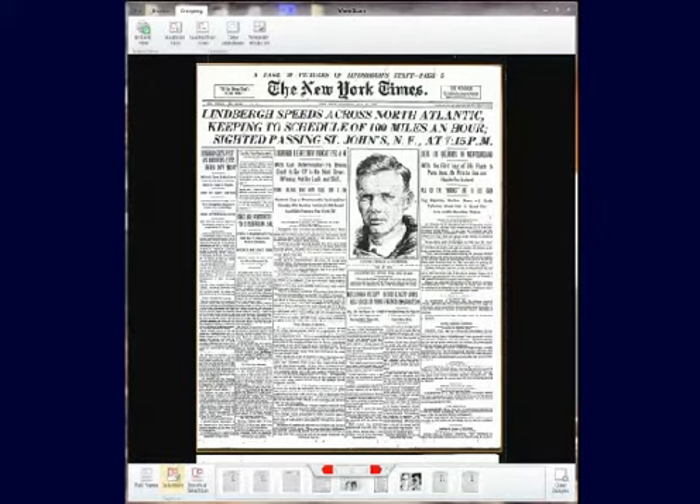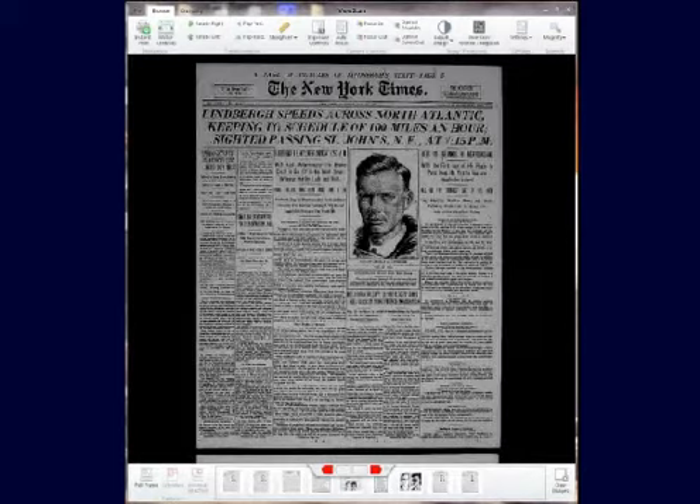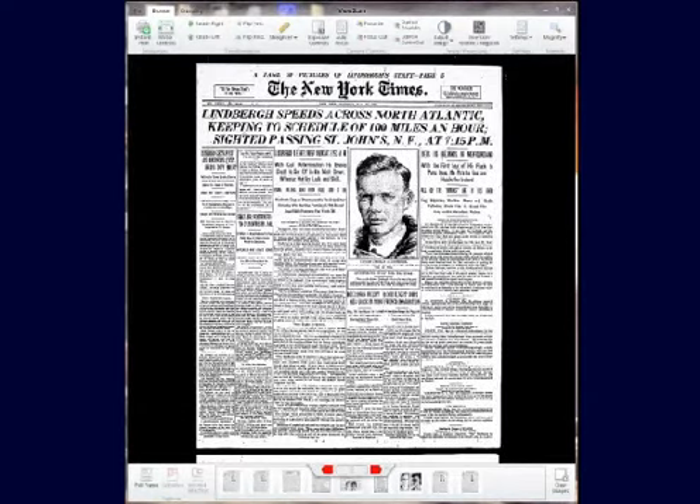The ST ViewScan software sets the standard for the industry. A clear, sharp, high-resolution scan is completed in only a second. It automatically applies amazing digital enhancements that eliminate the scratches and poor image quality often associated with microfilm.